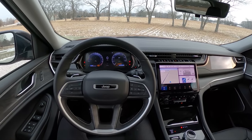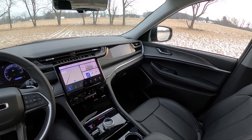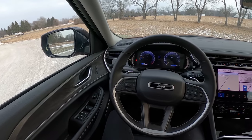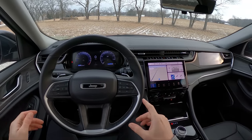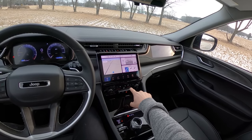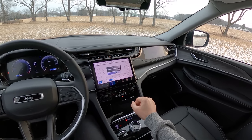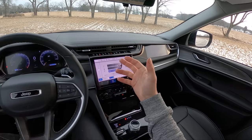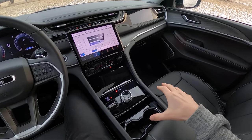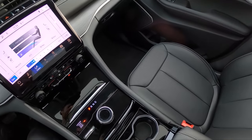We have a whole new design throughout this interior. We drove the Grand Wagoneer a few weeks ago and I do see some similarities — lots of physical controls, lots of actual buttons, which I really appreciate. Lots of buttons here for the climate control; you don't have to go into the touchscreen to control everything. You can control it through the touchscreen, but you don't have to. Unfortunately, we do get quite a bit of gloss black plastic in the center console area and some harder, cheaper plastics here in this Limited trim.